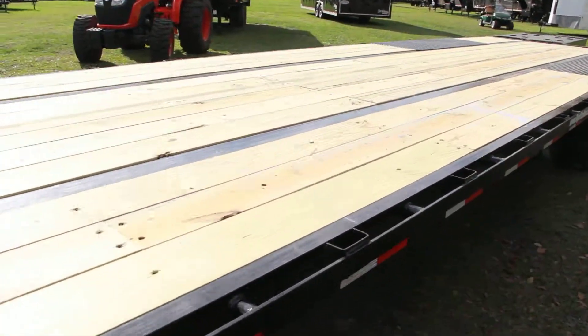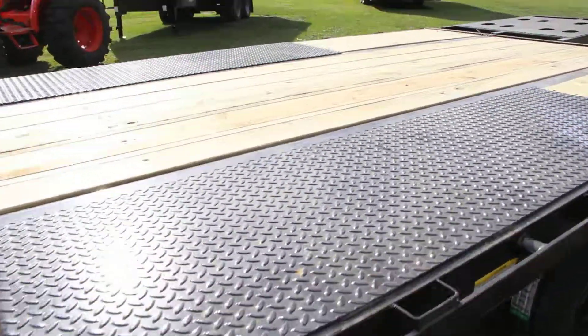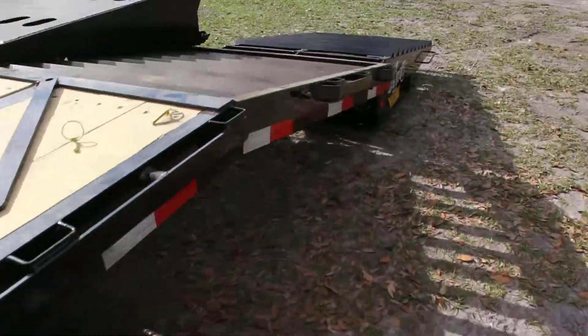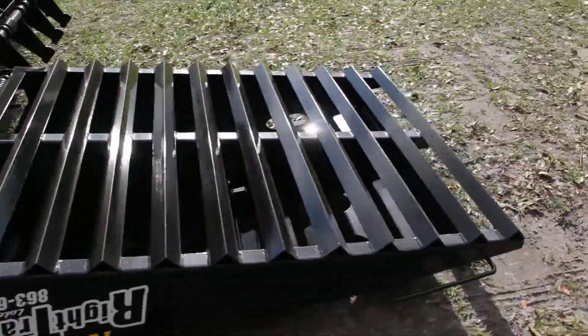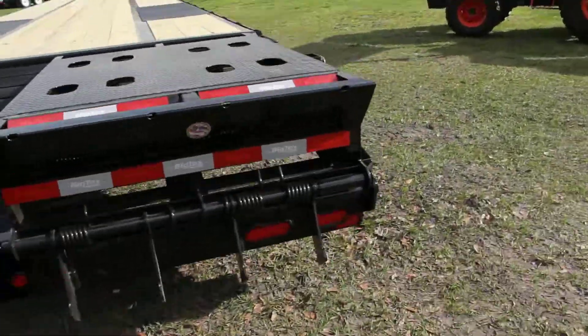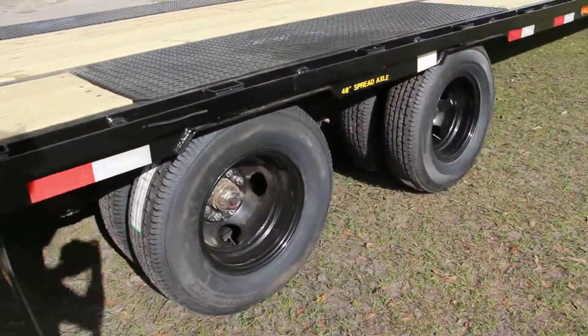Here's the wooden deck. It's 35 feet plus a 5 foot dovetail, which is right here. It also has two Monster Mega Ramps that are foldable, and a 48-inch spread axle.